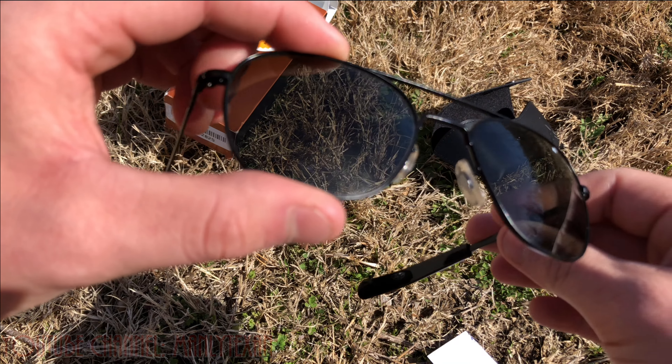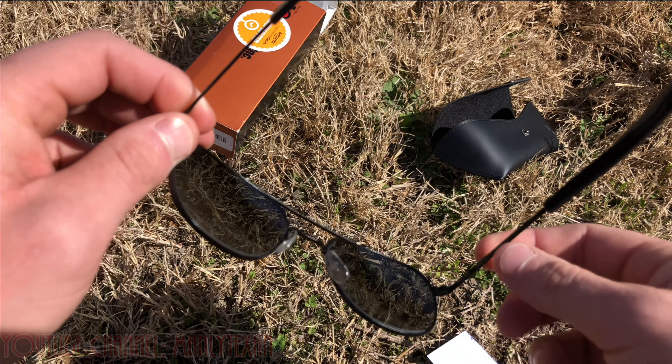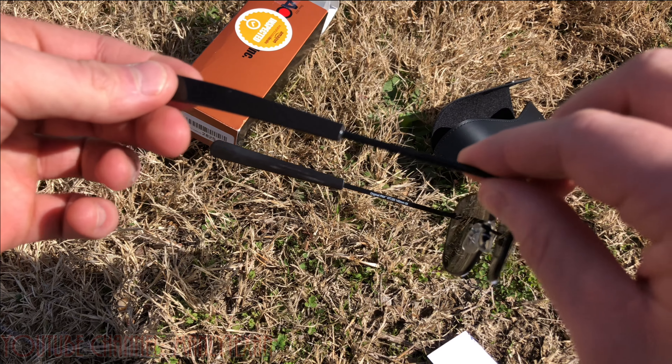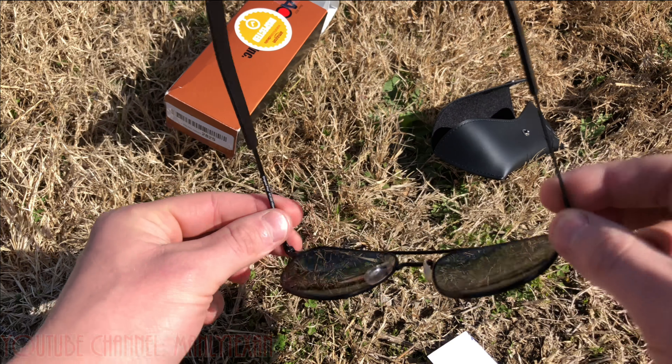Believe me, they'll walk away if you let people borrow them or leave them out, so be careful. I've probably had 20 of these over the years. I've been wearing them since the mid-2000s when I bought them on the military base back in the day.